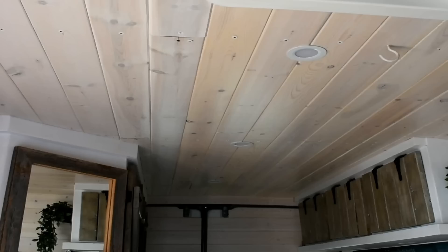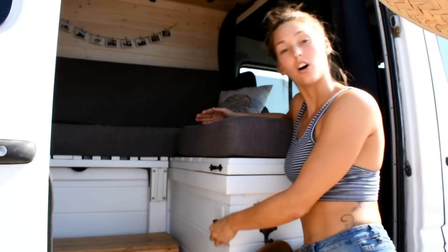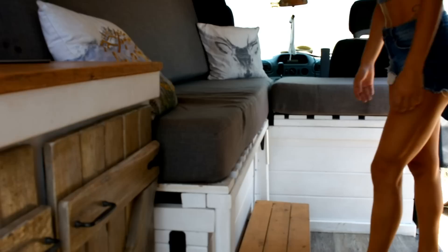Right down here we have our first dimmer switch, which controls the four LEDs on the ceiling. We put it here for two reasons: first, whenever we walk into the van it's easy to turn on and step right in; and second, when we're in bed it's within reach to turn the lights on or off.